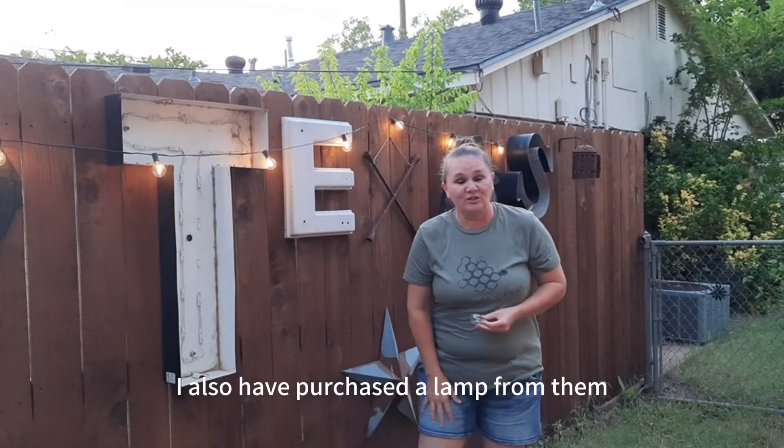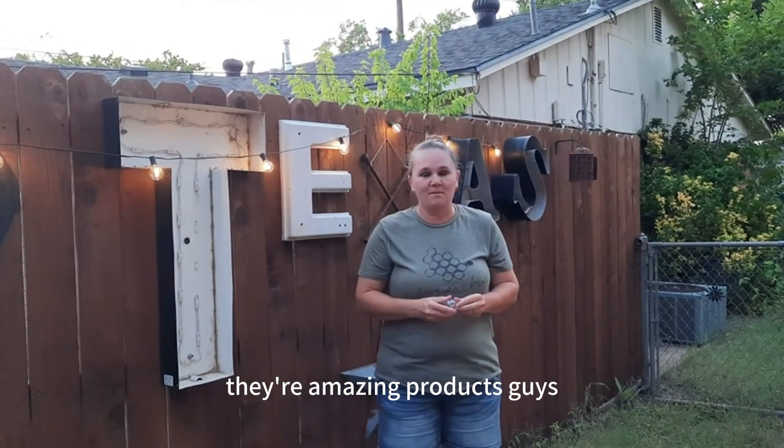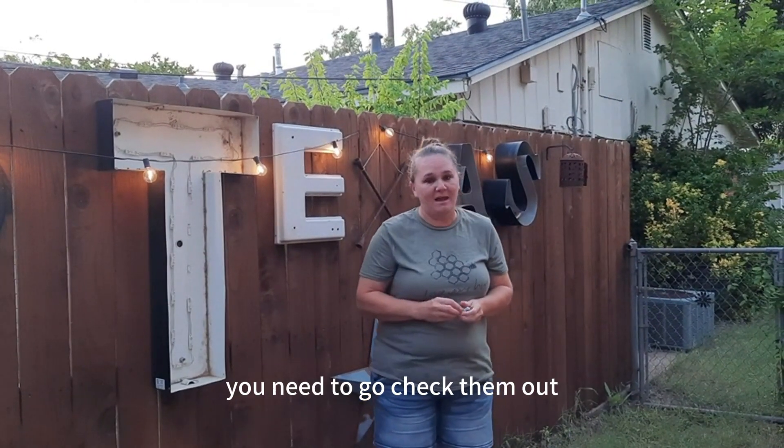I also have purchased a lamp from them. They're amazing products, guys — you need to go check them out.